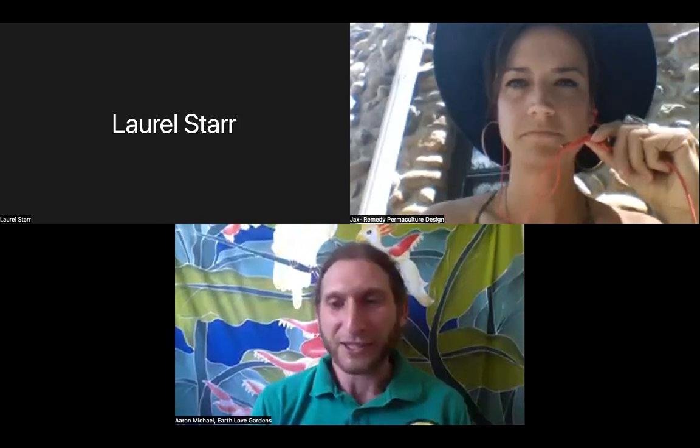Hi, thank you for joining the webinar today and thank you for having me. I'm excited to share about the wellness benefits of native plant and pollinator gardening. I'm Aaron Michael with my company, Earth Love Gardens, and we create native plant, pollinator, and bird-friendly landscape designs, raised vegetable garden beds, and hoop houses so you can grow year-round. We've been creating eco-friendly gardens since 2018 and have hundreds of happy clients. The mission of Earth Love Gardens has always been about facilitating people to authentically connect with themselves, each other, and the earth — together creating a world where everyone lives in harmony with Earth. Earth Love Gardens is also a partner with Audubon Rockies and their Habitat Hero Garden program.